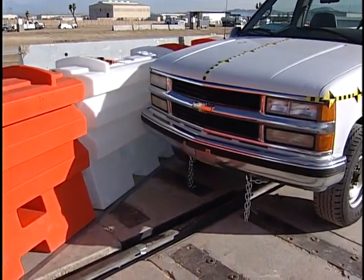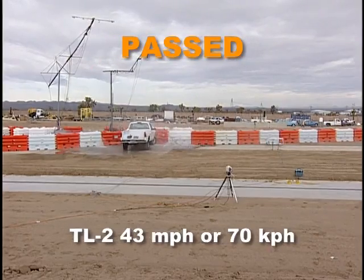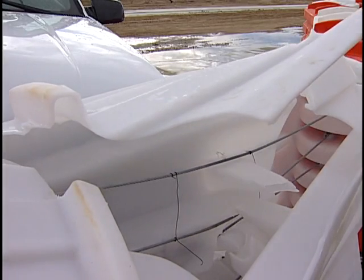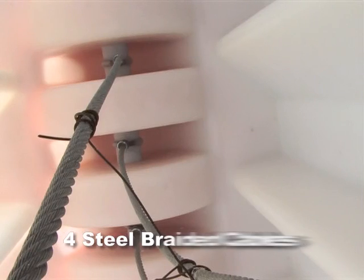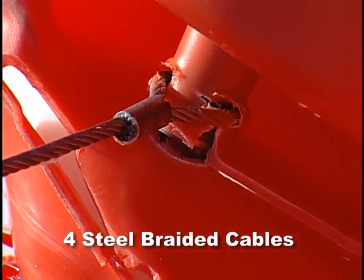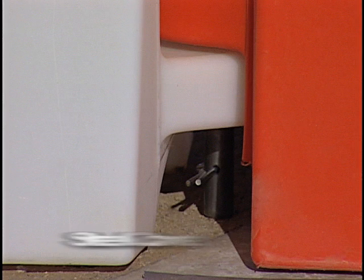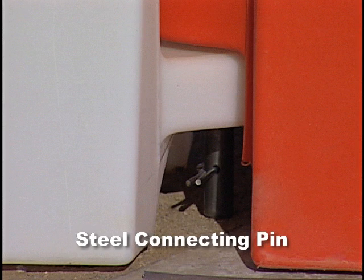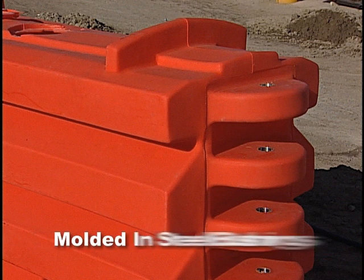The interior of the Sentry Water Cable Barrier has four cables made of high tensile strength galvanized steel braided cable for superior strength and corrosion resistance. The cables and barriers are linked together with a steel connecting pin captured in place with a keeper pin for additional strength and leak resistance.